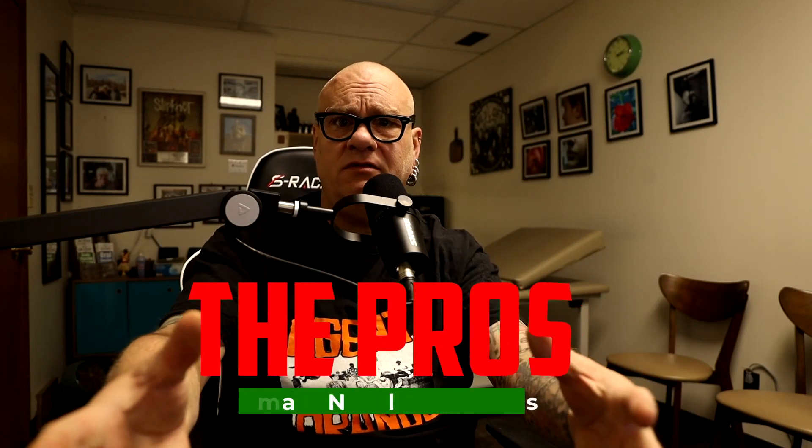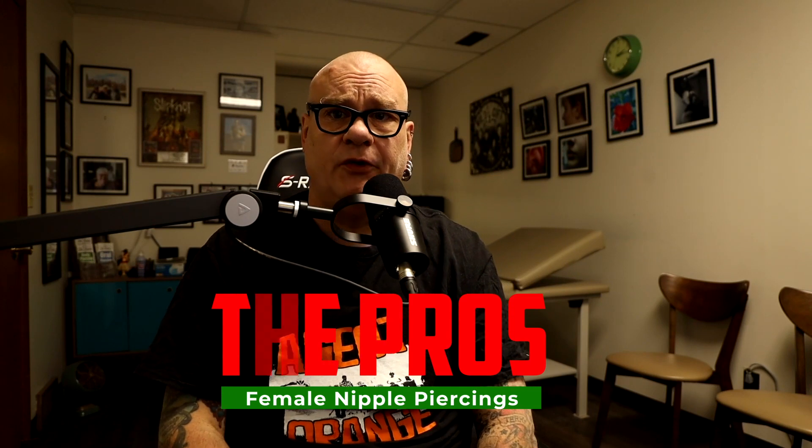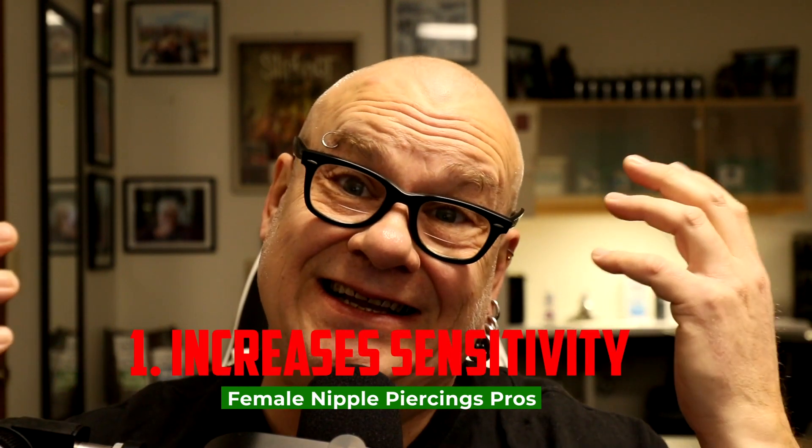With that out of the way, let's move on to the pros — the advantages, the things you're going to enjoy if you get this piercing. Number one: it can increase sensitivity. With piercings involved, I generally say it may make it better, it probably won't make it worse, but it'll definitely be different. A lot of people experience increased sensitivity after the piercing heals — some find that more on the painful side, some more on the pleasurable side. It's also common for women who have breastfed to get this done to try to bring back some sensitivity, and I've had clients claim good success with that.